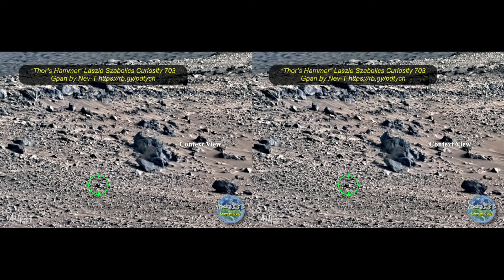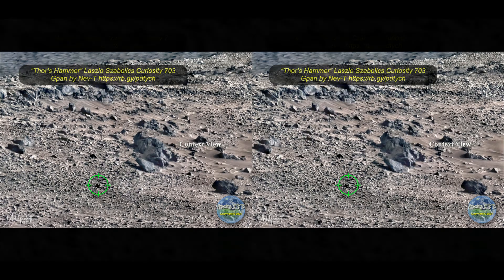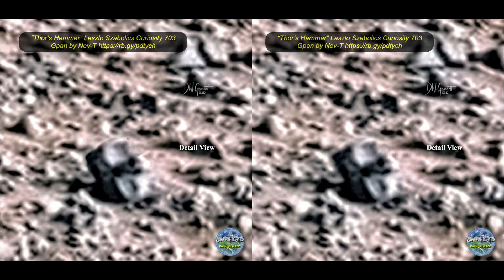As long as we're in a Laszlo frame of mind, here's another one he shared just this past week. I've heard this one called Thor's Hammer, but I doubt that it's any kind of hammer at all. Isn't it interesting how it rests at an angle like that? It's either really dense — really heavy — or it's attached to something else under the sand.